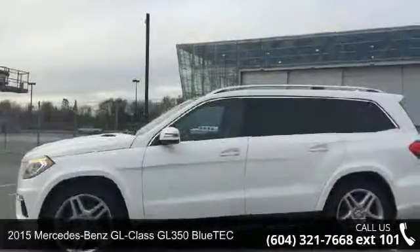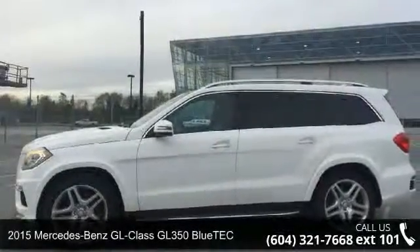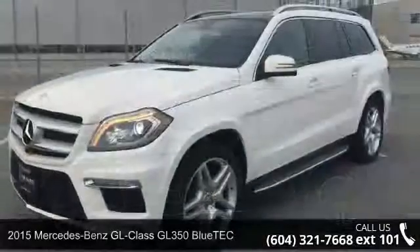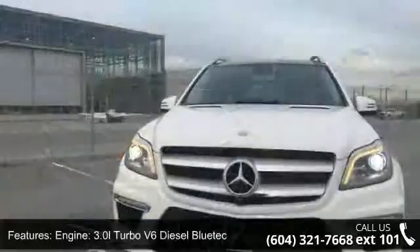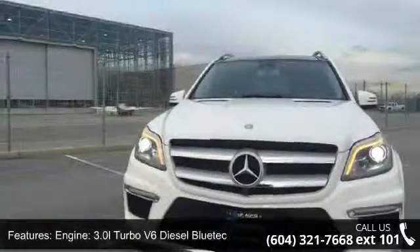Arrive in style with this 2015 Mercedes-Benz GL-Class. Don't miss this great deal on a luxury vehicle. This vehicle comes with a reliable 6-cylinder engine connected to a smooth shifting automatic transmission.